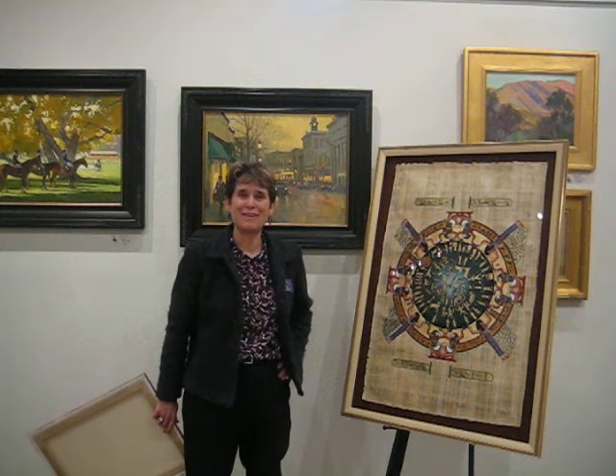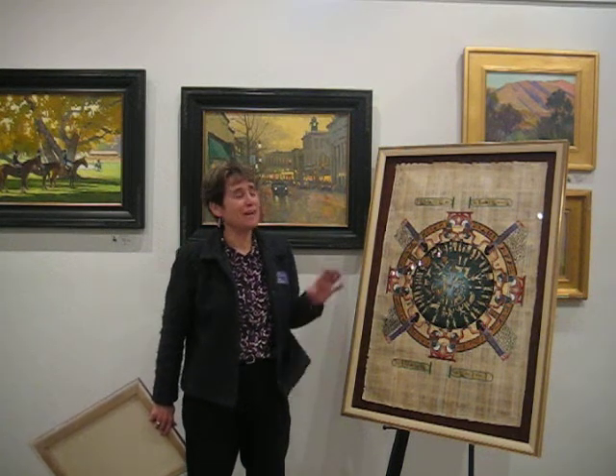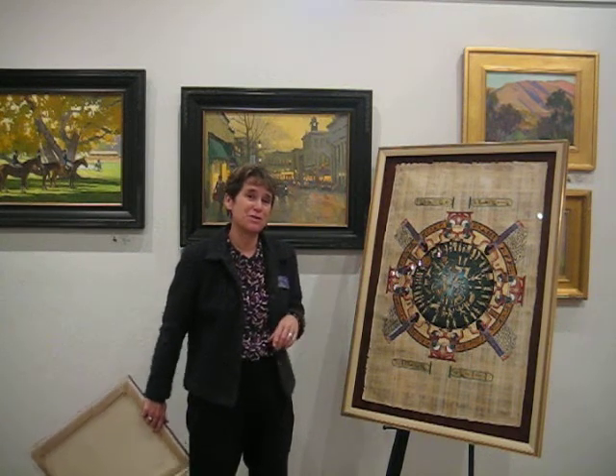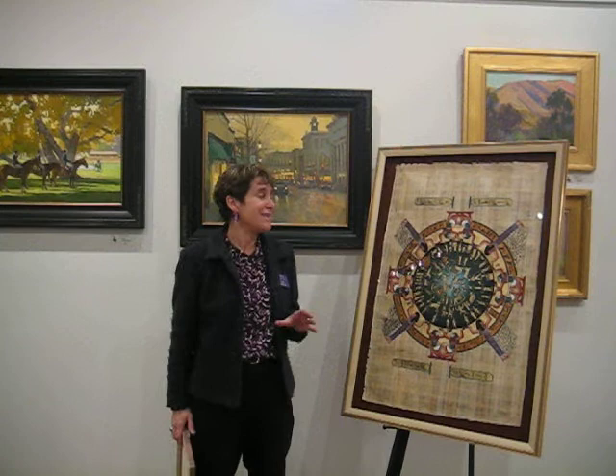Hello, I'm Linda Postenreader from the Pelican Art Gallery. I told you that I had a big papyrus that I was doing in addition to the boat that you saw the other day that I was working on.